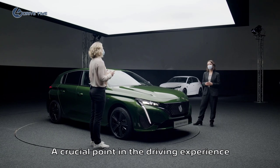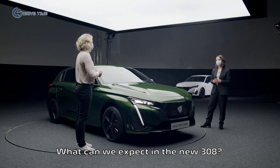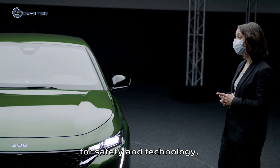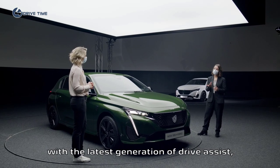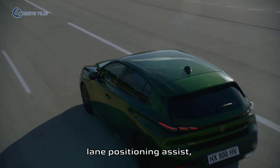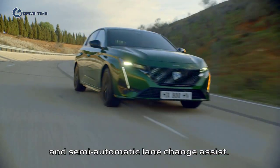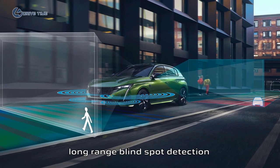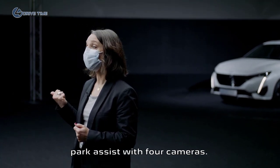A crucial point in the driving experience is the driving assistance system. What can we expect in the new 308? As an answer to customers' expectations for safety and technology, the new 308 can be equipped with the latest generation of drive assist, including active cruise control, lane positioning assist, curve speed adaptation, and semi-automatic lane change assist. On top of that, the new 308 will also include long-range blind spot detection and an improved video park assist with four cameras.